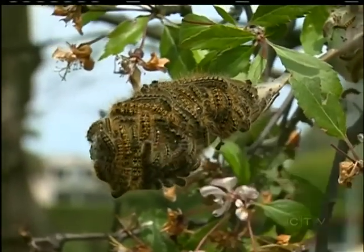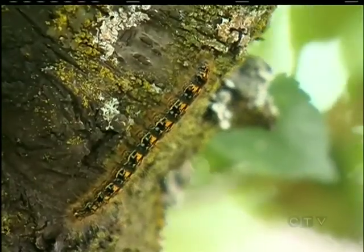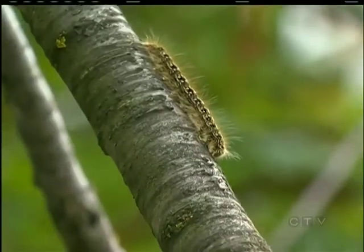It only gets worse for the tent caterpillar. Homeowners can only dream of the gruesome method of execution carried out daily by tiny flies. It lays its eggs on the back of the caterpillar, then the eggs hatch and the larvae burrow their way into the caterpillar and eat the insides, killing it — and then they lay their eggs inside the corpse.